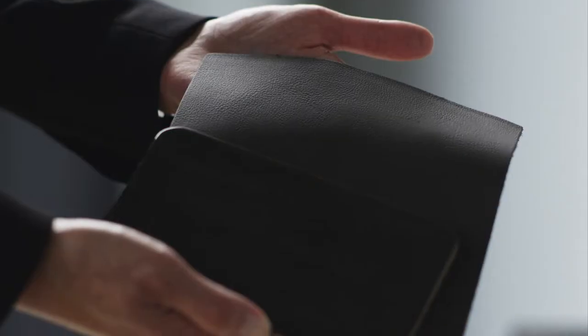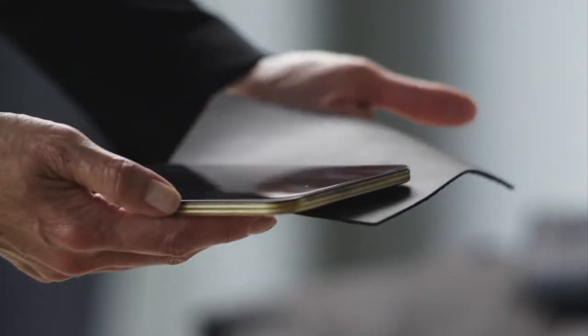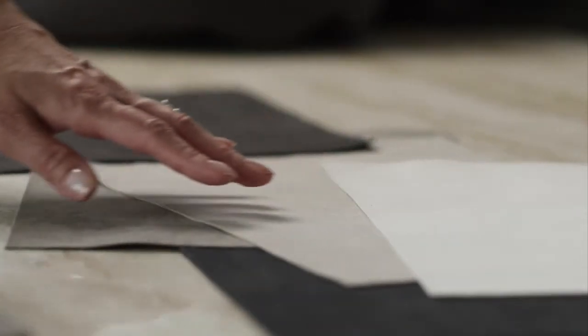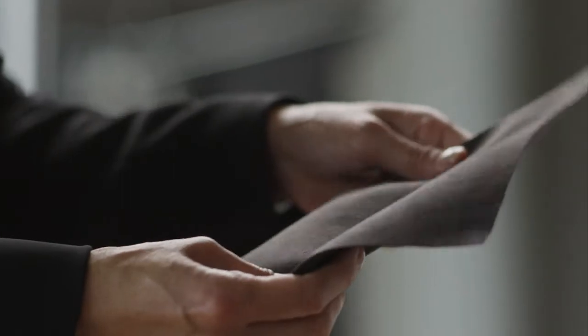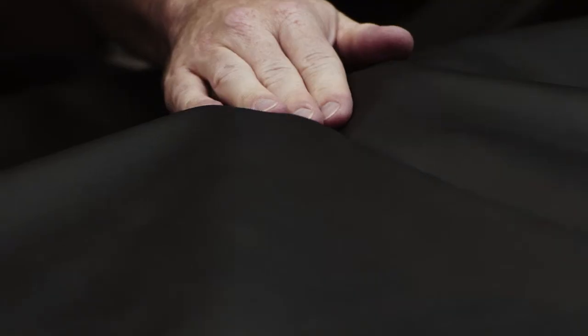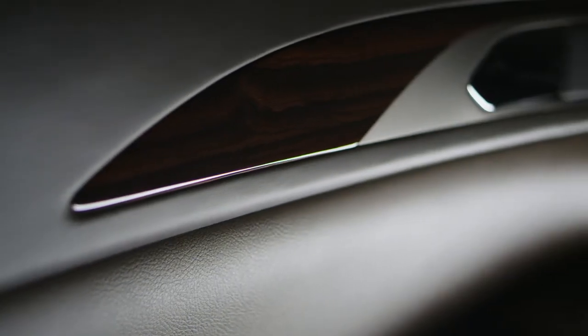Indulgence was actually our very first Black Label theme. The inspiration of chocolate — how chocolate can become a theme. I don't think there's anything new about chocolate-colored interiors, but what we've created with the Indulgence interior started with specifically a sample of a leather that had this rich antiquing finish, and that ultimately became Venetian leather.